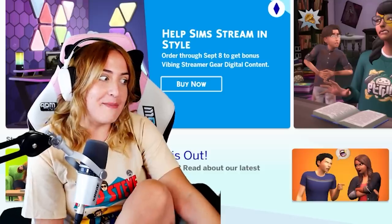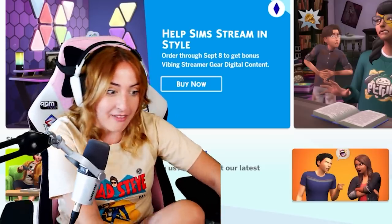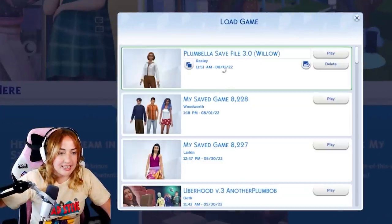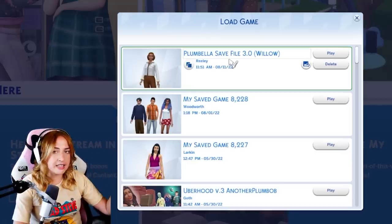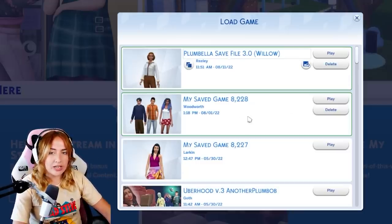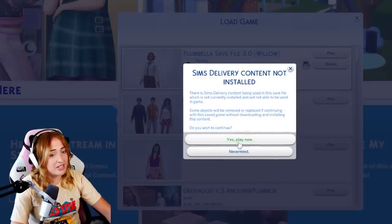Once you're in here, load game. I did save this recently - it comes up as 8th of the 11th 2022. However, if you're seeing this video months in the future, if it's no longer August 2022 when you download this, the save files are saved by date so you might have to scroll down to find it by date - that's an issue I ran into multiple times.